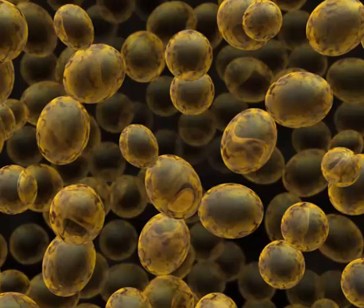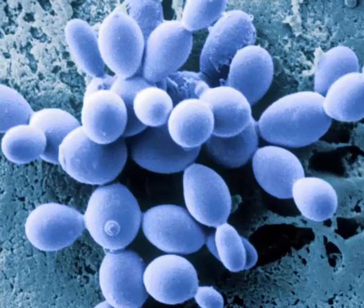It is one of the most comprehensively studied eukaryotic model organisms in molecular and cell biology, similar to E. coli as a model bacterium. The cells of Brewer's yeast are round to ovoid, measuring 5 to 10 micrometers in diameter.